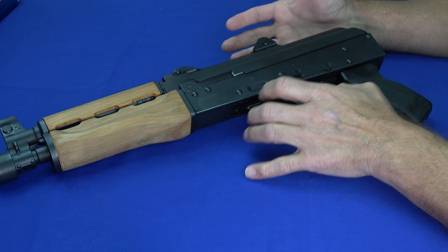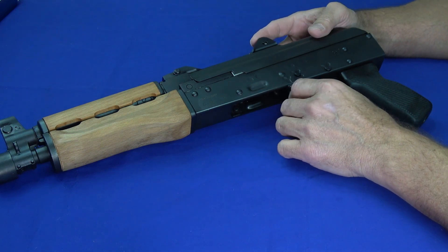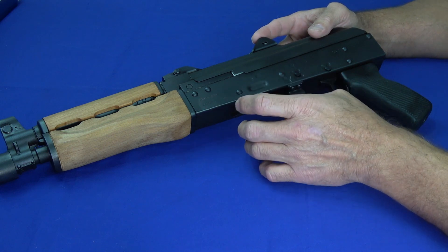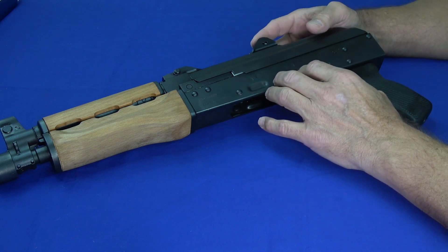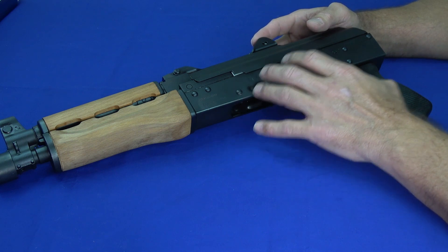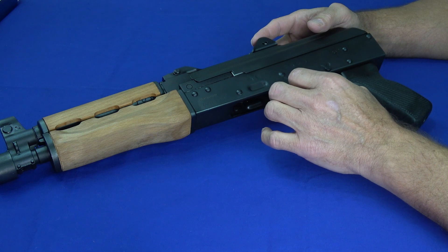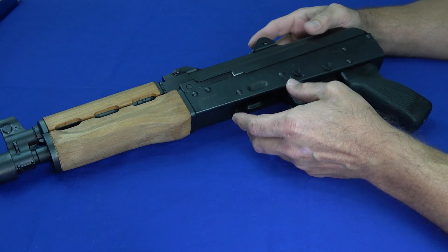We're going to talk about three different sections of top fives, because it's always been difficult to figure out — should the top five be the best concealed carry guns, or should they be the best range guns? So we're going to break it up. After you see the first number one, don't go away — there's more coming. The first group is top five fun-to-shoot guns we enjoyed taking to the range.